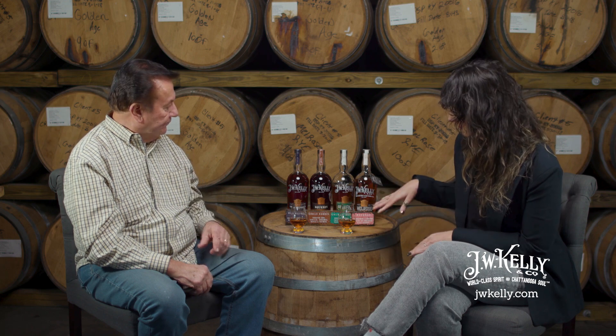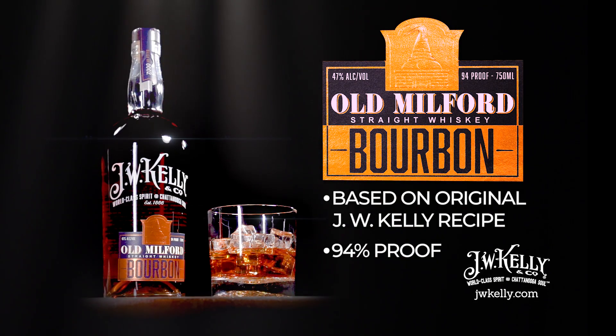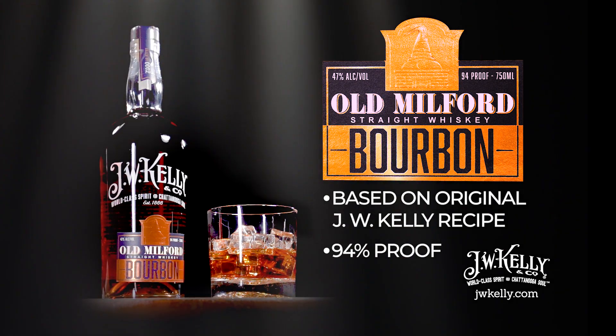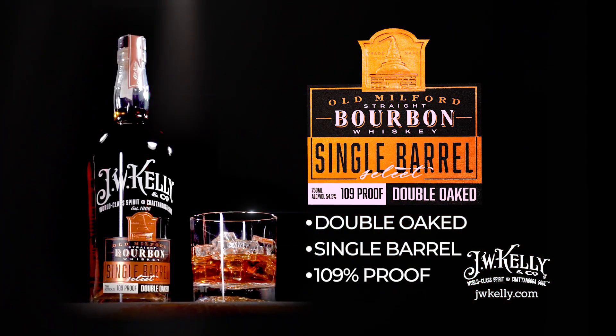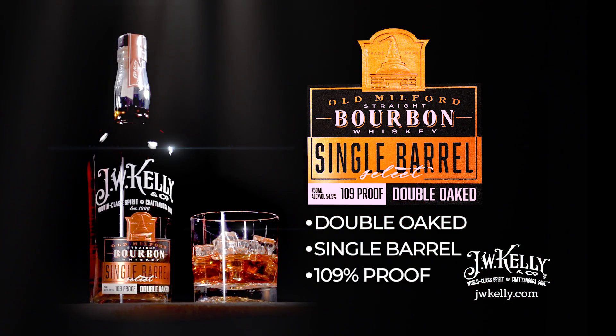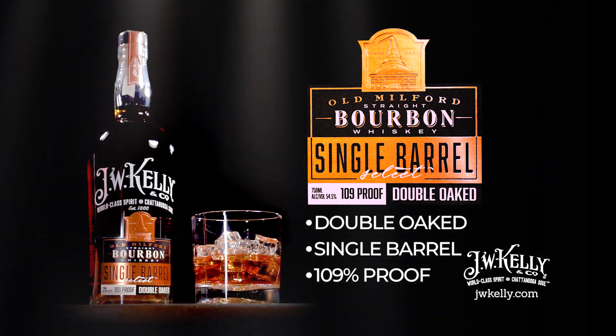What is this that we have here today? The base bourbon that we have is what we call Old Milford. The Old Milford is really one of the base bourbons that J.W. Kelly was making way back in the 1800s. Then we have our single barrel — we take one of these barrels and reduce it down to 109 proof, so it's going to be a little stout. You'll have a really good, nice and sweet corn profile to it.